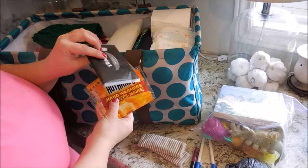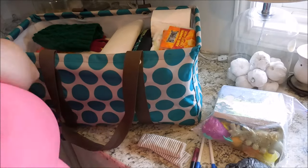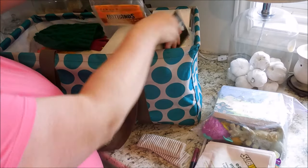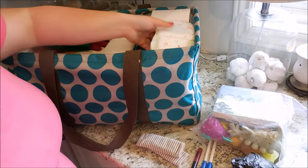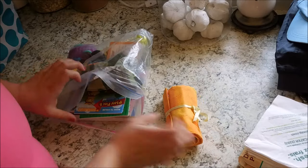I've got some hot hands and Kleenex, and I'm just sticking those in a little baggie so they don't get lost. And of course we've got some diapers for my little guy if he needs those.